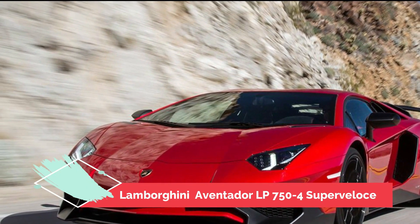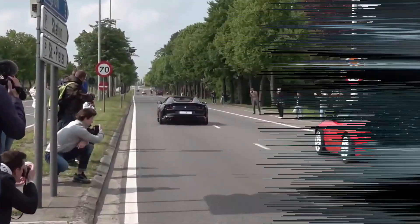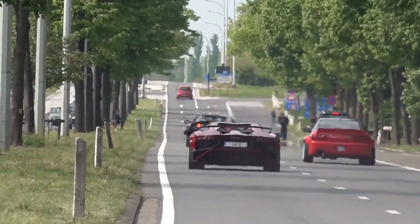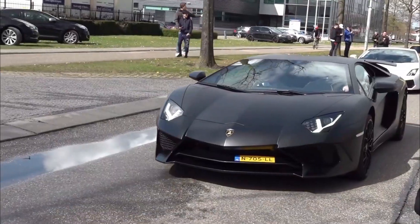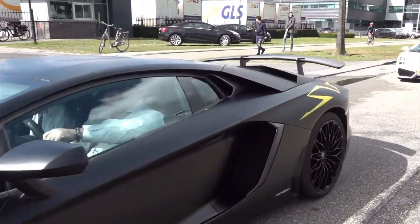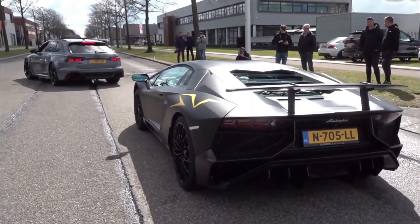Number 2: Lamborghini Aventador LP 750-4 SuperVeloce. The Lamborghini Aventador LP 750-4 SuperVeloce is the ultimate supercar. This car is fast, with a 0 to 60 time of just 2.8 seconds. It has a naturally aspirated 6.5-liter V12 engine that produces 750 horsepower and 507 pound-feet of torque. It also has an all-wheel drive system and an electronically controlled four-wheel drive system for added traction and stability. The SuperVeloce also comes with an adjustable suspension system, allowing you to customize the ride and handling to your liking.